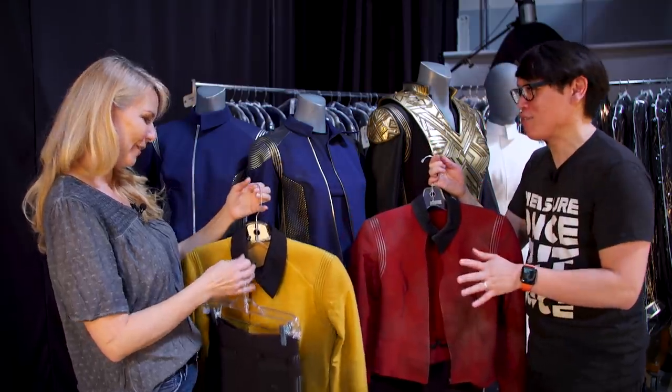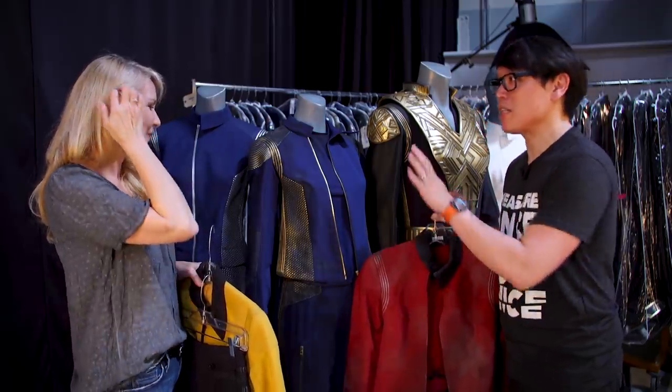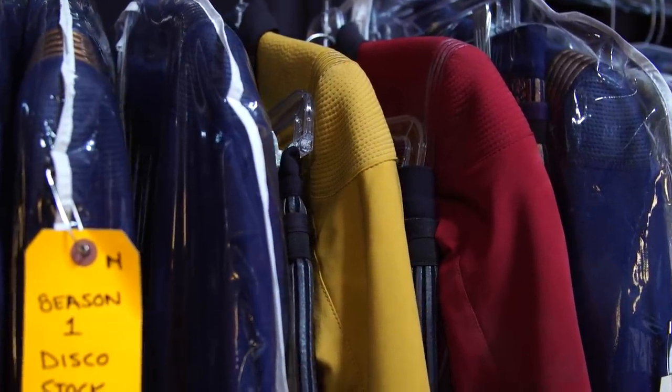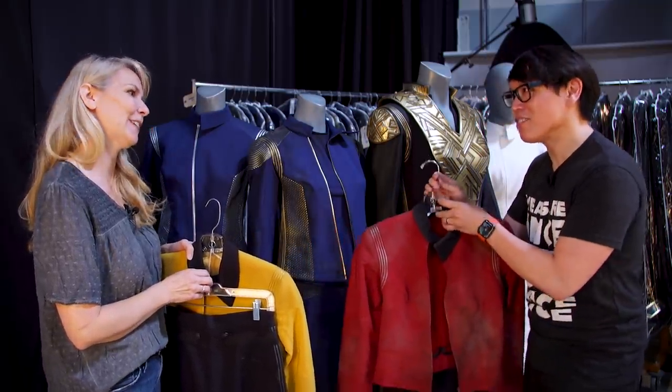Thank you so much for diving deep into the world of Star Trek Discovery costumes with us. There are hundreds of pieces in this auction, and we'll be covering more of them as the auction begins. September 2nd is when we start releasing the catalog so you can take a look. We'll have links to where you can find that information in the description below. Thanks for stopping by.